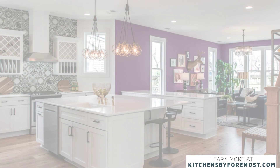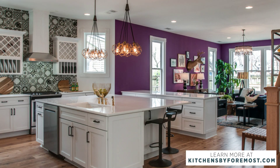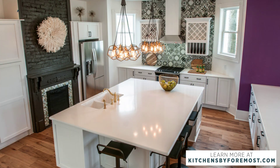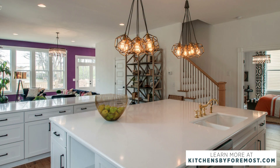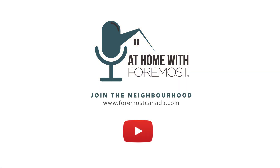Just a beautiful, clean line, fresh, simple kitchen. If you want more information, go to kitchensbyforemost.com. Thank you.